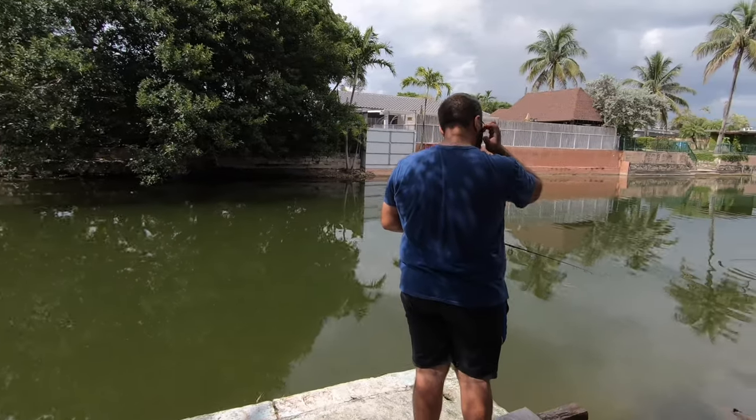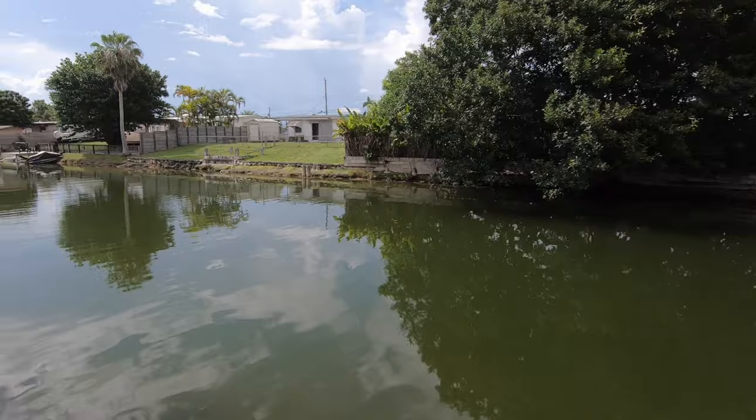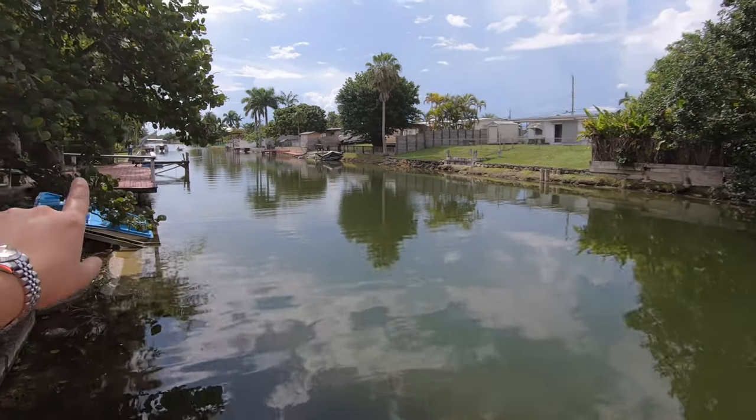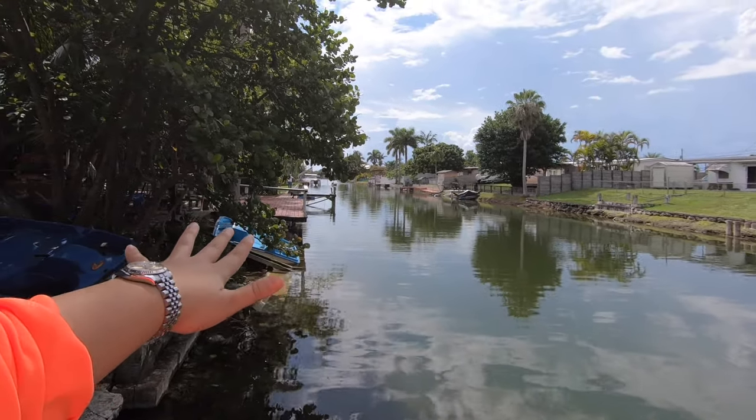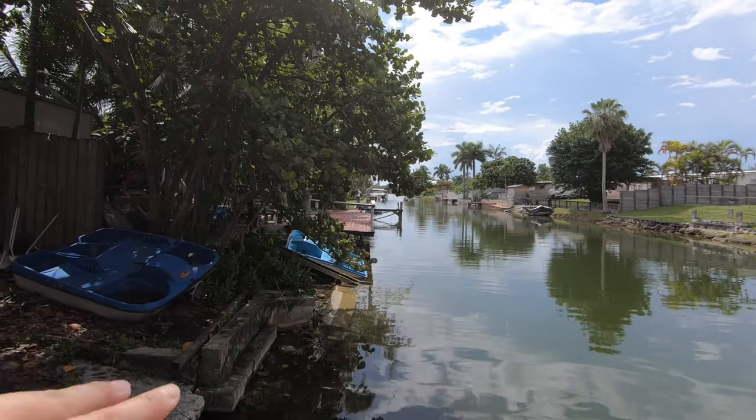Hey guys, welcome back to my channel! Today we went to my sister's house and we're actually fishing in a canal that is in the back of her house. I'm going to show you how it looks — it connects to a main lake in the middle, and it actually has two lakes that it connects to.